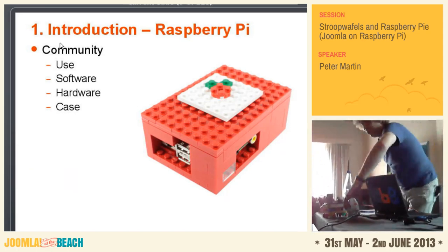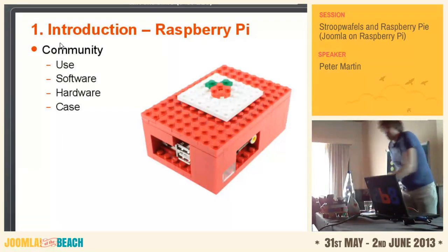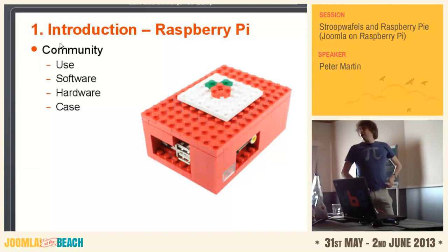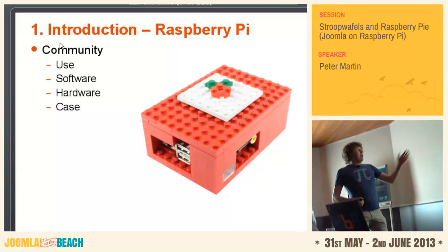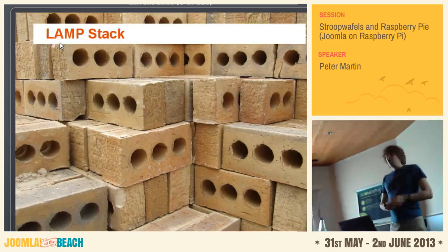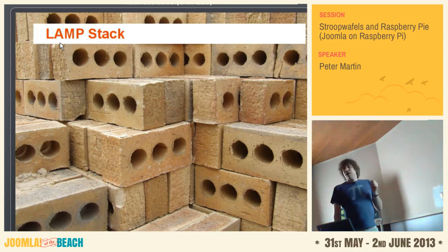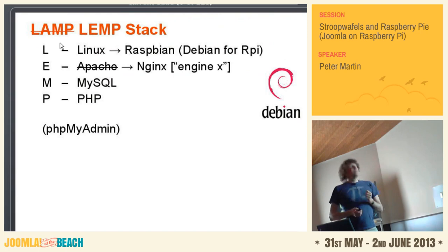When you want to install Joomla and use this computer, you have to install an operating system. And with Joomla you have to install a so-called LAMP stack. I tried it, I didn't like Apache. So I got rid of Apache and started with Nginx. So mine is not using a LAMP, but a LEMP stack.